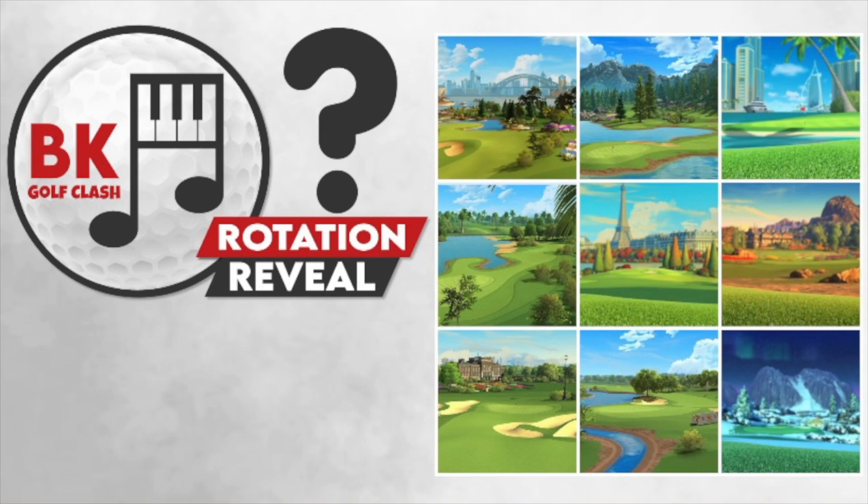As a friendly reminder, if you want to support the channel you can do so by heading over to patreon.com/bkgolfclash. If you're diving into new tour play courses, experiencing new locations, or want help with general elevations, our shootout sheets for this tour rotation are available now with all of our Patreon packages. Head over there to support the channel and get some help with this course rotation.